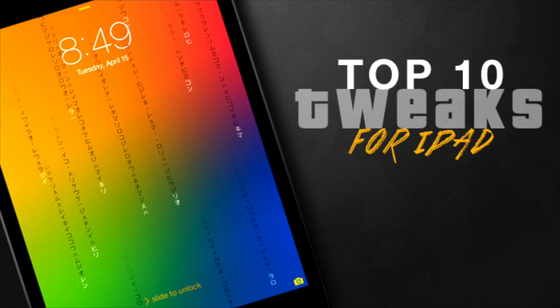Be sure to check it out. I'm also going to be posting the top 10 best tweaks and apps for the iPhone a little bit later today, so stay tuned for that. The link for this post is down in the description, so be sure to check out my picks for the top 10 tweaks and apps for the iPad.